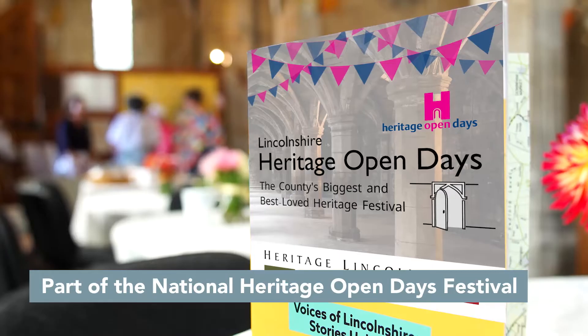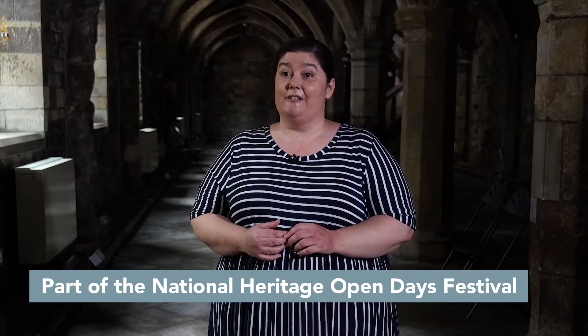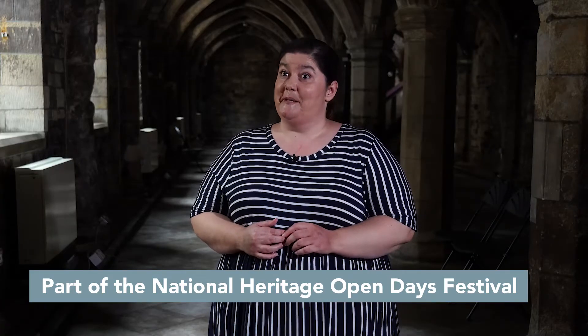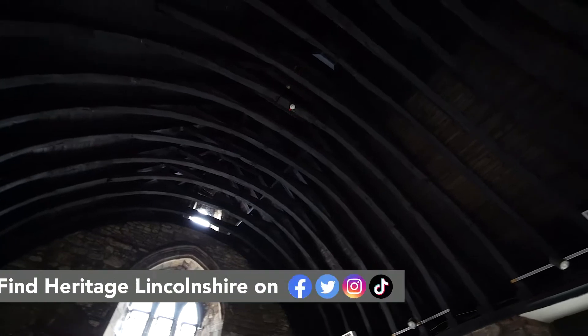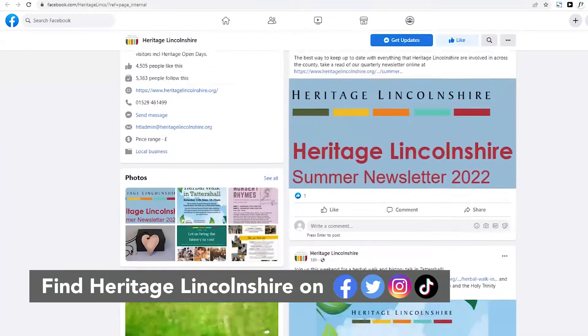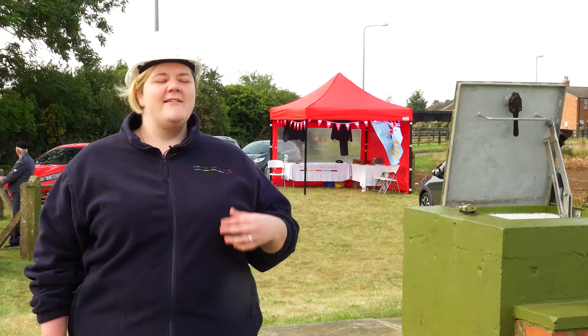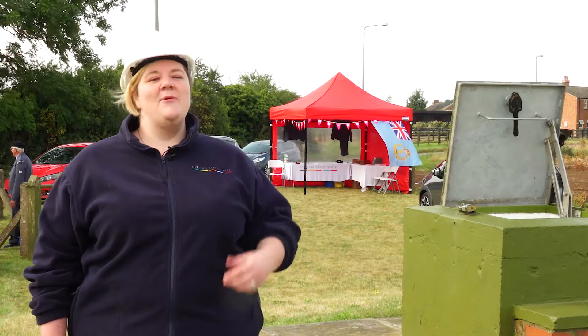Heritage Open Days are a national event, but here in Lincolnshire it is organised and run by Heritage Lincolnshire — not many people know that. So if you're interested in finding out a bit more about what Heritage Lincolnshire does, we're on social media: Facebook, Twitter, Instagram, and we've even got a brand new TikTok page. Check out our website and see what we've got to offer.